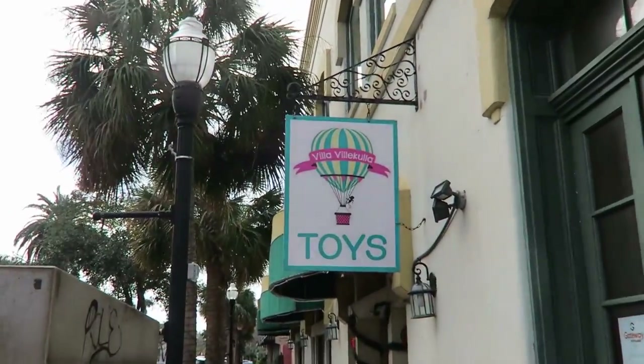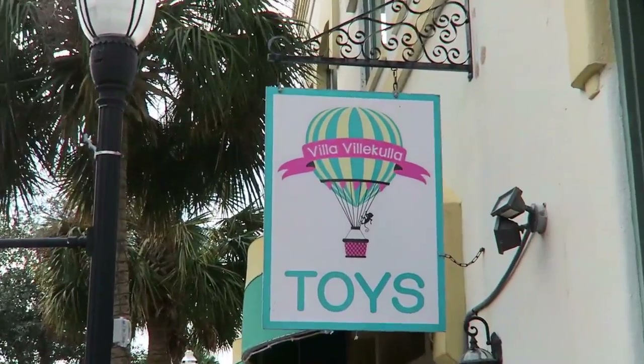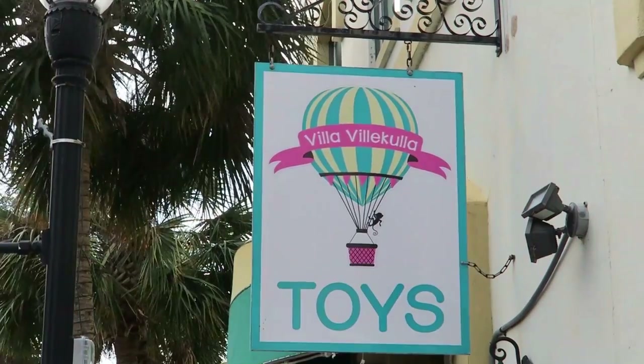She lands right in front of the Villa Villa Coola toy store. Coincidence? I think not.